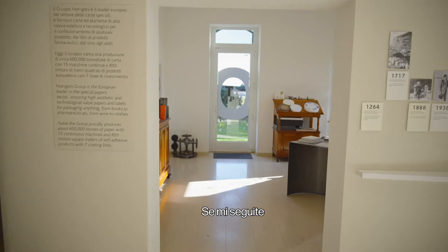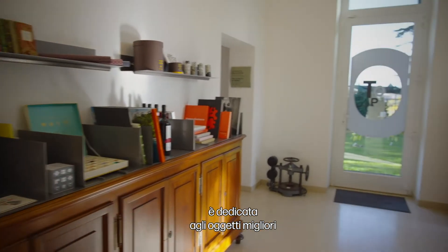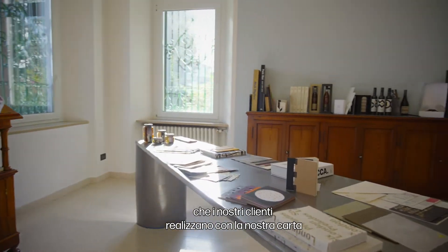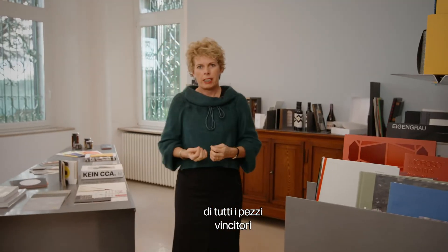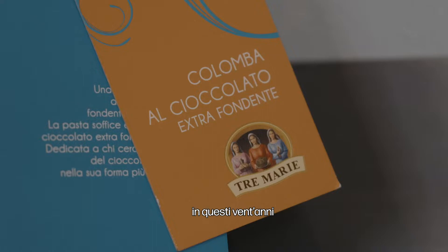If you follow me, the first room here right after you enter is dedicated to the best things that our clients do with our paper. This is a collection of all the winning pieces of top awards throughout 20 years.